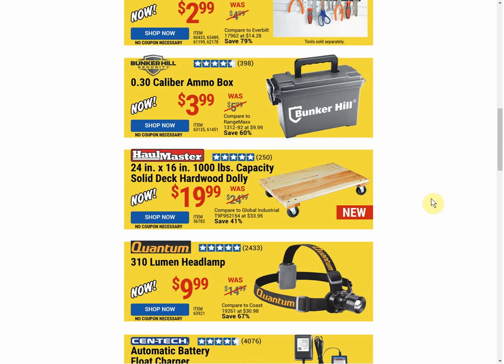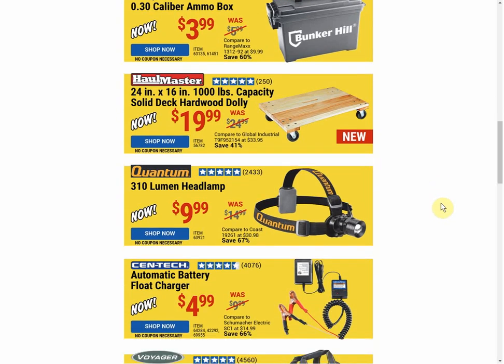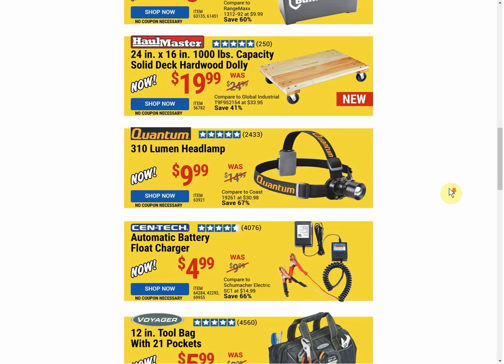The Ammo Box — we have a coupon that is 50 cents cheaper at $3.49, good through October 23rd. This is a new item; haven't seen it before. I kind of like it. But I wouldn't pay $19.99, because when a coupon was available the last coupon was $14.99. It's not available now, but in the future I would expect coupons to be closer to $14.99 than $19.99. I'll hold out — 1,000 pound capacity, I kind of like that thing.